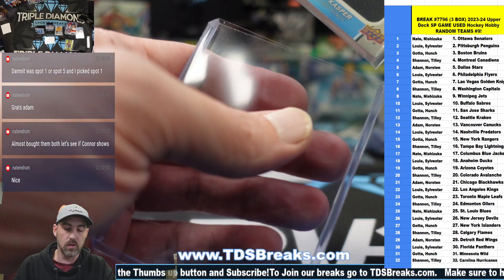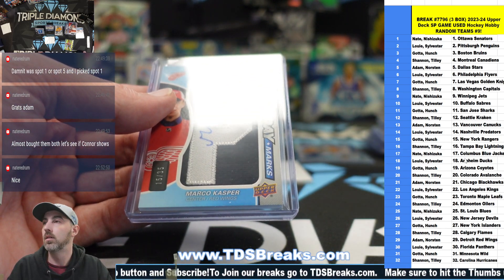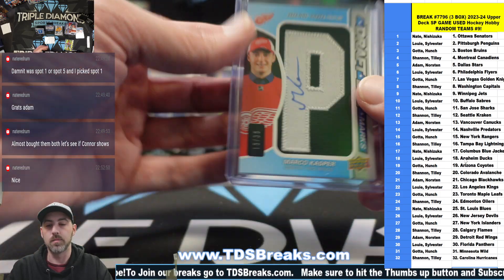Let's do a recap and we will get into the next nine boxes of our PYT. Two teams left — Canadiens and the Preds — on the next break.